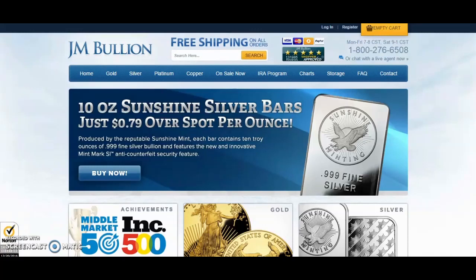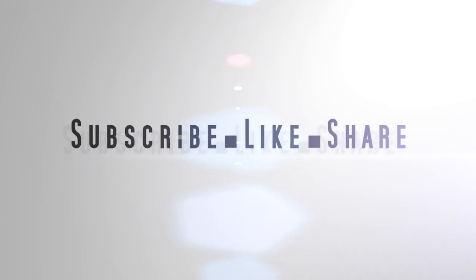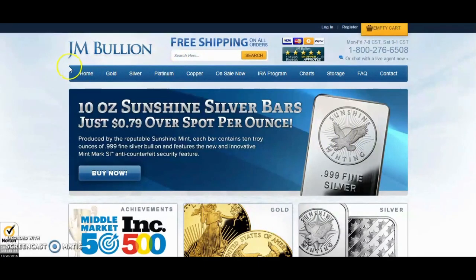Hey, what's going on YouTube. In this video I'm gonna show you the quickest and the easiest way to buy silver at spot. You may already know this, you may already be familiar with JM Bullion, but this is pretty amazing if you're looking to get silver as cheap as possible. I'm gonna show you how to do that in this video, coming up right now.